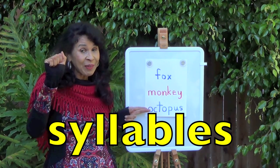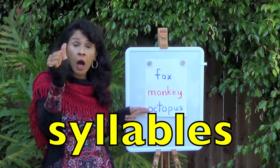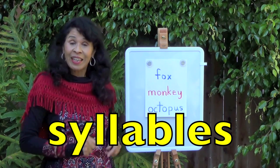Hold up your fist. Here we go. And the word is octopus. Octopus. How many syllables, boys and girls? Three. Correct. Good for you.